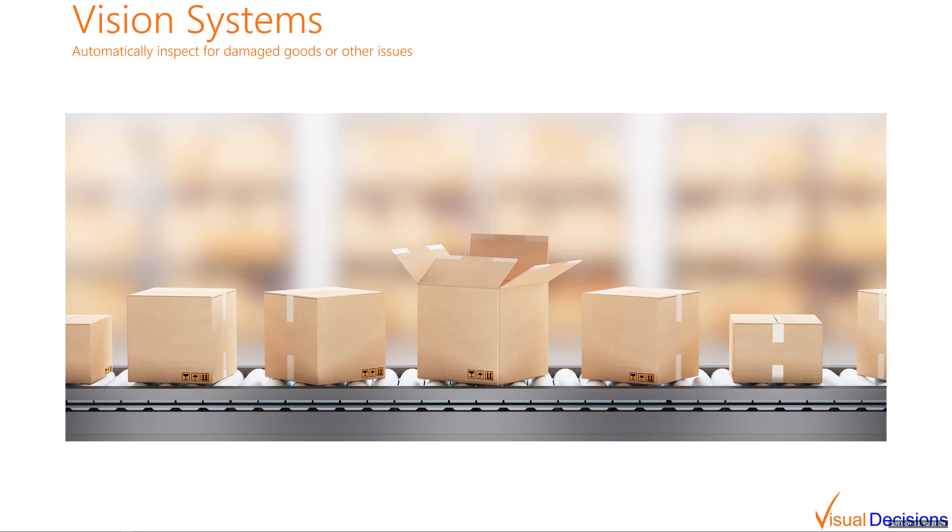Vision systems allow you to automatically identify, instead of doing a manual visual inspection, items going through on a conveyor — using a vision system to identify where you might have an open box, damaged boxes, or damaged items.